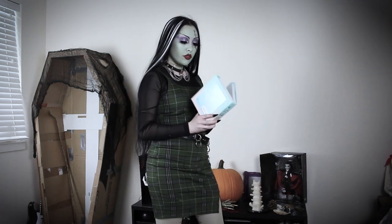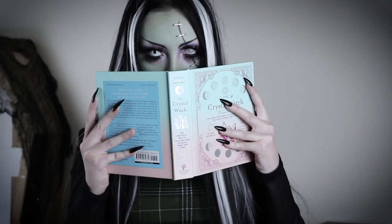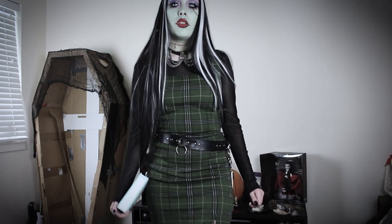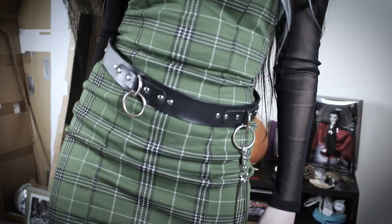The third outfit is something I think Frankie would wear while studying. The dress is a green plaid bodycon dress from Ross paired with a mesh top that was gifted to me. I purchased a choker from Hot Topic in 2020. The belt is also from Hot Topic paired with a huge safety pin.